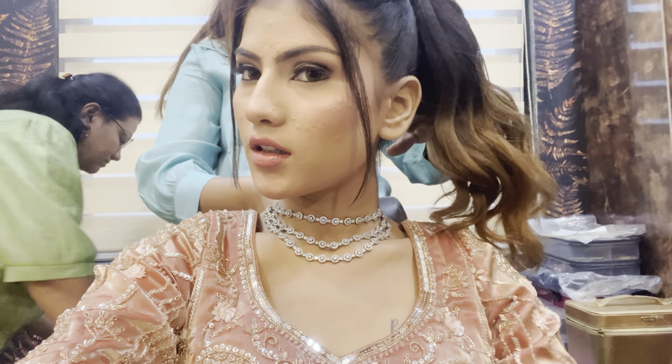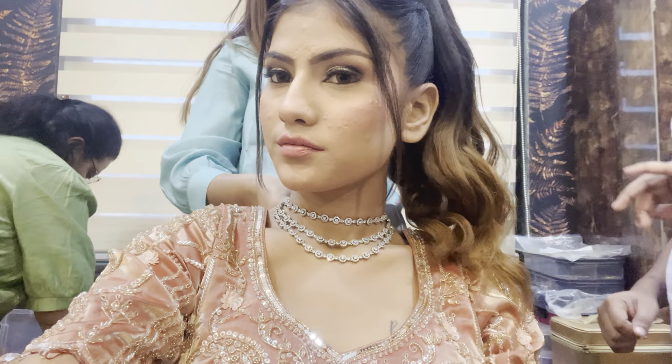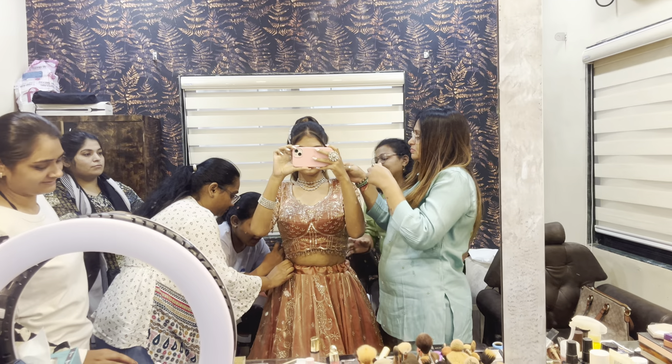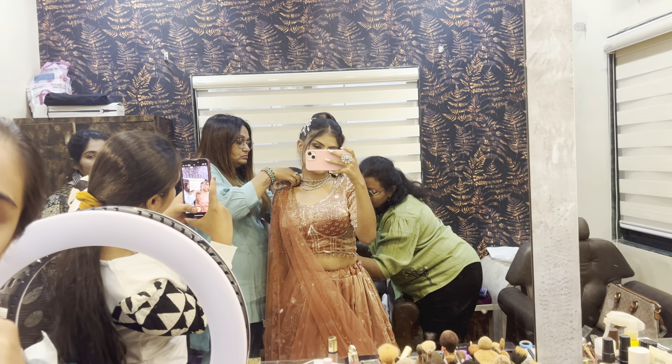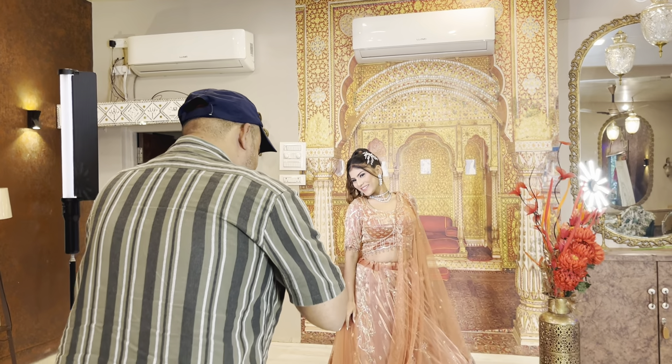After the makeup was done, we decided on silver jewelry this time. We kept the jewelry quite simple and delicate and it looked really, really beautiful. Here ma'am is spraying hairspray again. Right now everyone is helping me get dressed, checking the fittings, pinning things up, and some are even adjusting my dress and dupatta.